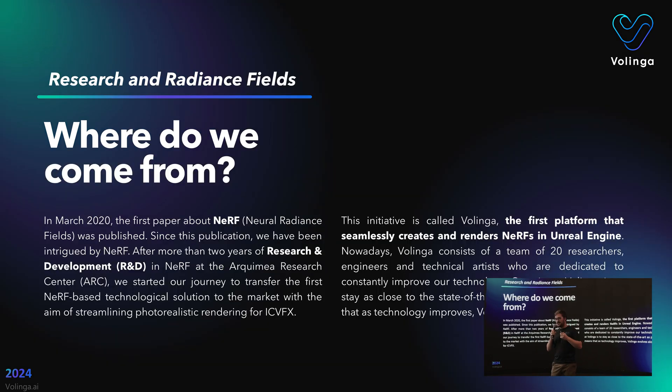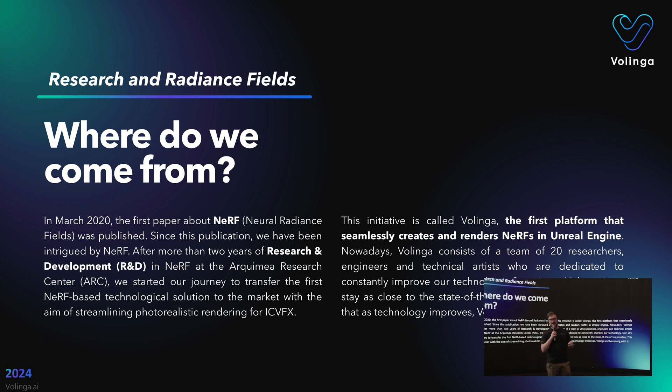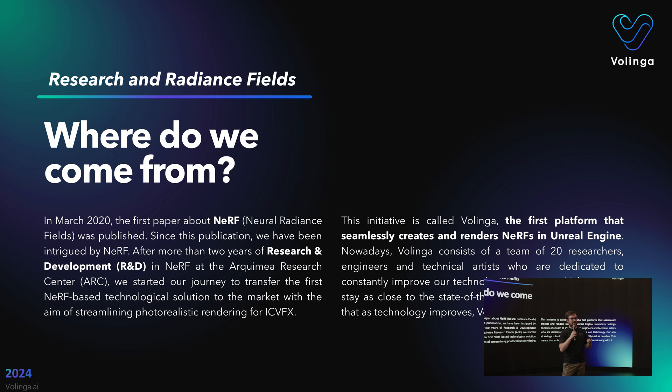Let's step back to where we come from. We are a spin-off startup from Spain, from Marquemian Research Center in the Canary Islands. We have been researching since March 2020 this technology called NERF — Neural Radiance Fields — that first appeared with no practical use case at first, but then has been used widely, and many of you have probably already seen amazing videos generated with this on LinkedIn or Twitter. Now there is a trend with new technologies and applications coming.